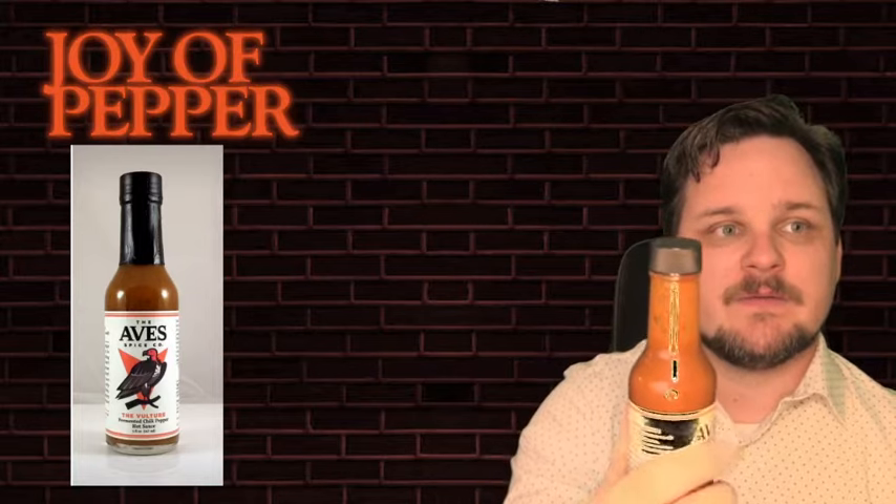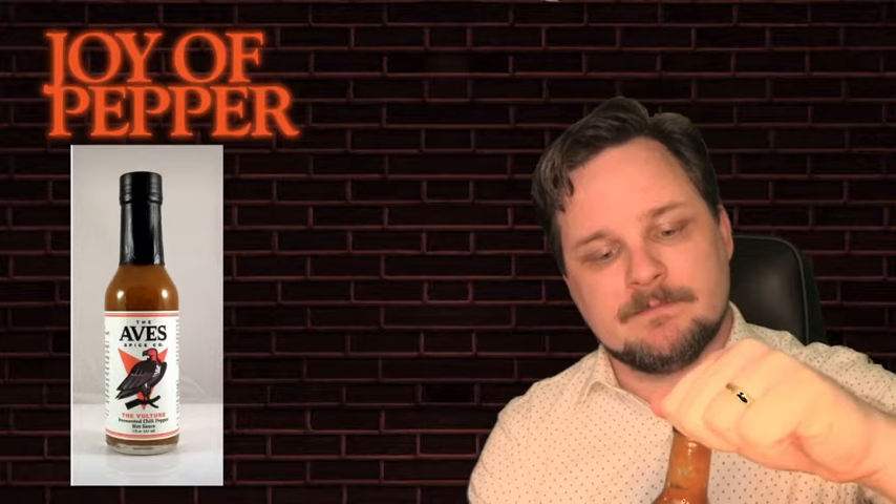The bottle hasn't been cracked open yet. I'm going to crack it open now — wow, just the slightest little off-gassing when I open it. Being a fermented sauce, that doesn't surprise me at all.